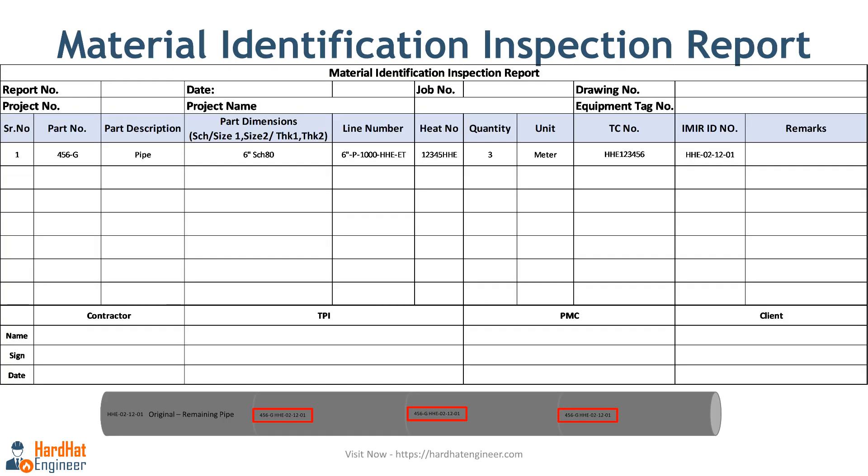Here you can see a sample material identification inspection report with the various fields that must be captured during inspection. The inspection engineer puts a hard stamp on the material to confirm acceptance. In this report, one pipe of 8 meters is cut into 3 pieces of 2 meters each, so markings must be replicated on all 3 pieces and the remaining part as well. Other bulk components such as fittings and flanges are marked individually and their markings are recorded during fit-up inspection.